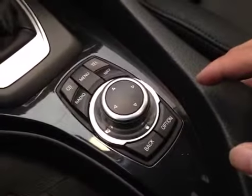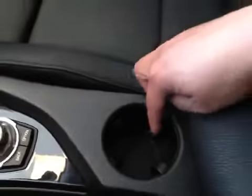Over here you have your iDrive system which controls your CD, radio, and telephone, with a cup holder underneath.